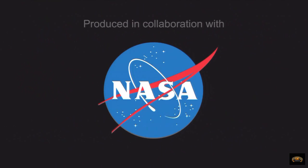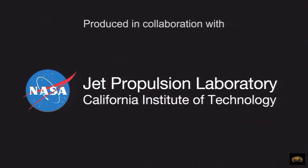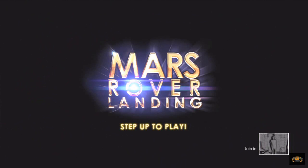Smoking gun. NASA — I've heard of them before. Jet Propulsion Laboratory. This is a free Kinect Labs game, app, whatever you want to call it.